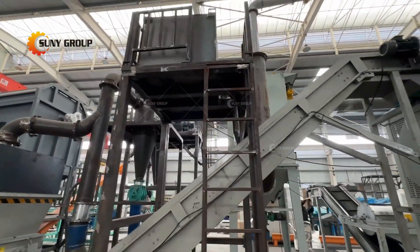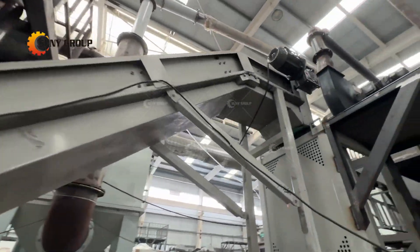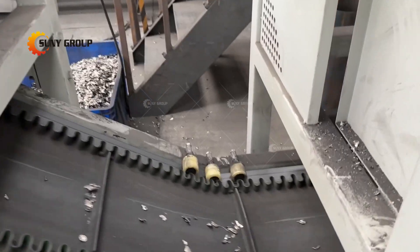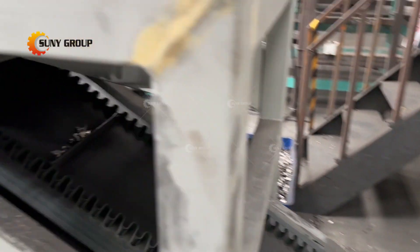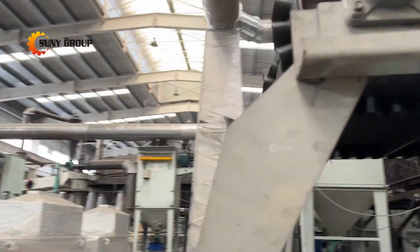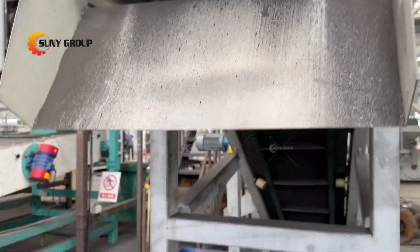Join us as we explore each step of the process, from battery discharging, crushing, and sorting, and the final production of black mass with exceptional purity and recovery. Learn how we contribute to a sustainable future, reducing waste and conserving resources.